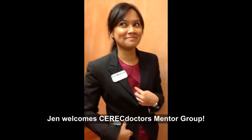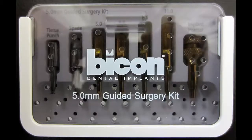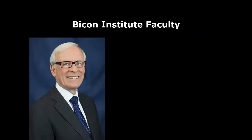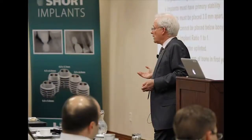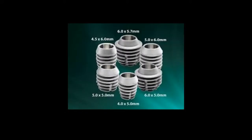Of particular interest to me and other CEREC Doctors was Bicon's new guided implant placement protocol and how it integrated with Galileo's 3D X-ray imaging and CEREC CAD-CAM technology. The Bicon seminar began with talks by Drs. Vince Morgan and Shadi Daher. They provided historical context, engineering rationale, and biologic evidence for design characteristics of the Bicon dental implant.